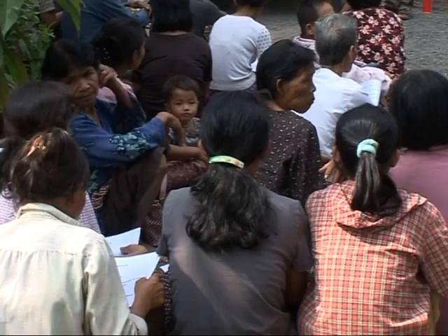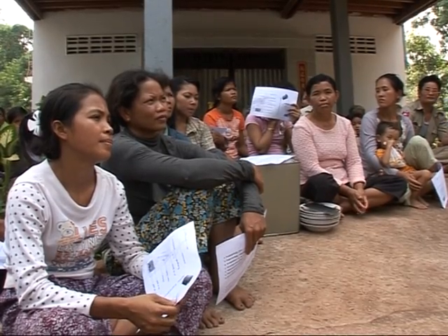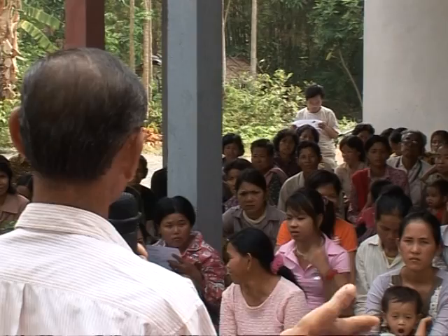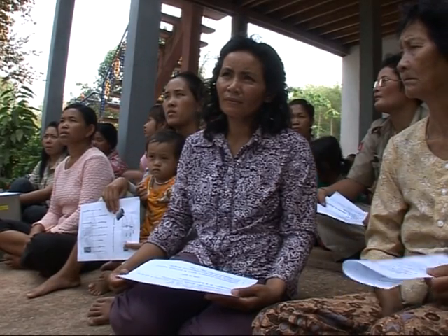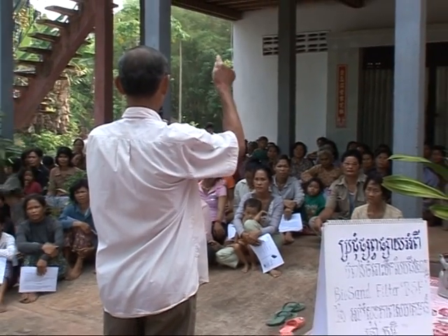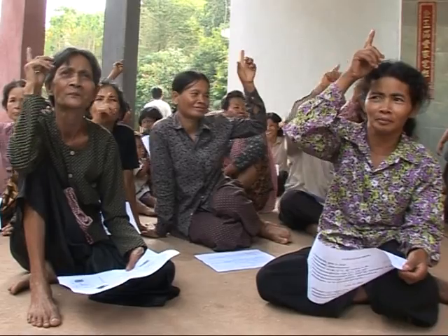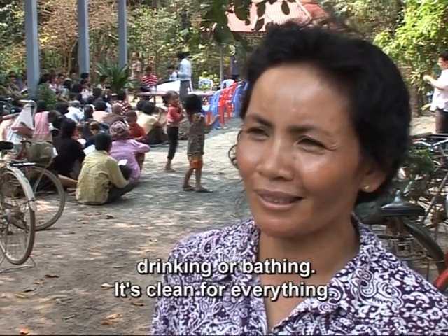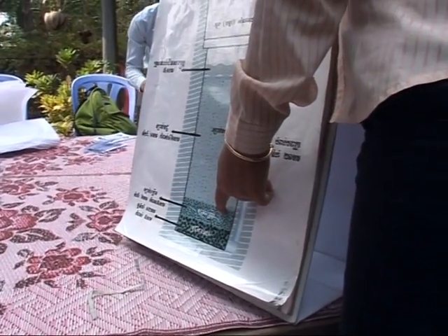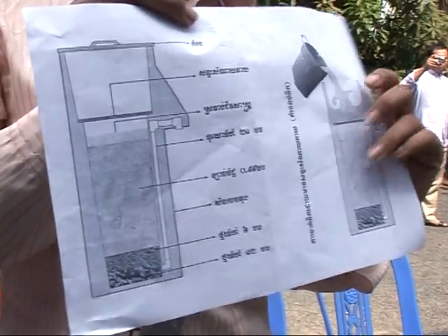In many Cambodian villages, the BSF has a formidable reputation. More than 40,000 of them are already in use around the country — a greater number than anywhere else in the world. Families in a village in Kompong Chhnang province are being offered the chance to get a filter of their own. It's an easy sell. The aid organisation Hagar has briefed local officials about the BSF, and together they explain the benefits to villagers. Many have already seen BSFs in operation elsewhere and made up their minds. They know there's little chance of a centralised water system in the foreseeable future, so a point-of-use filter may be the best option they have.